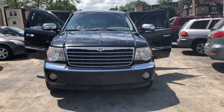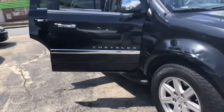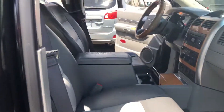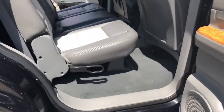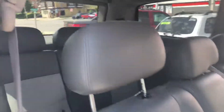Shown here is our 2008 Chrysler Aspen. Here's the inside. It has power locks and windows, gray leather interior — very clean. Third row.